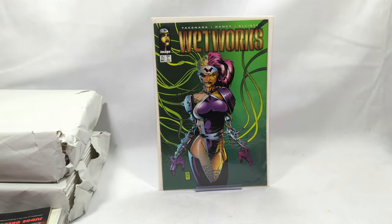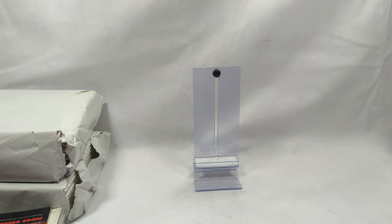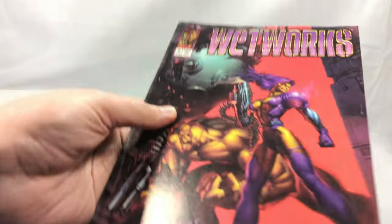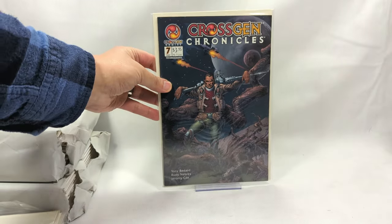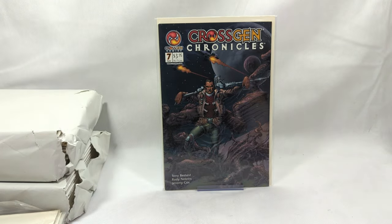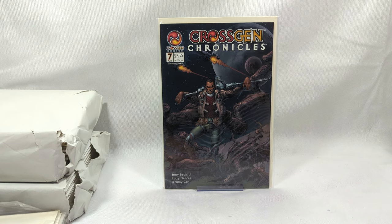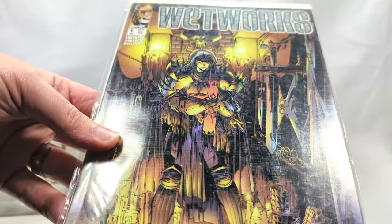Wetworks issue number 15. Now I'm thinking I need to just grab all the Wetworks and keep them all together in one stack because there might be more. Wetworks issue number seven - that's a beautiful book. I remember buying these on the newsstand. CrossGen Chronicles issue number seven - CrossGen hit the scene in the late 90s, early 2000s. They had some fun reads. CrossGen is where I got introduced to Steve McNiven - what a great artist. Wetworks issue number six - we showed this last time with the Gene Simmons boots.